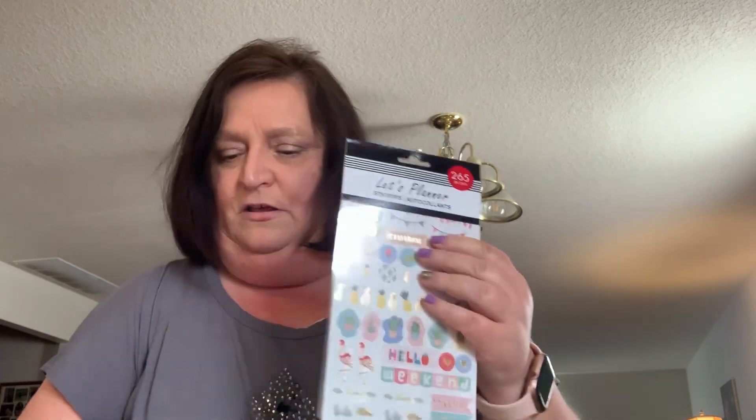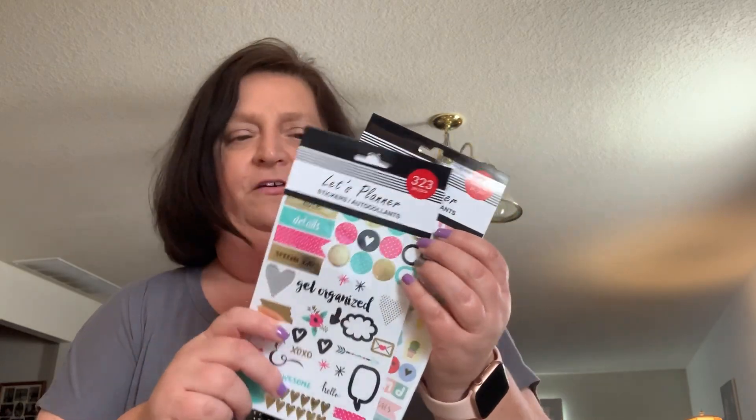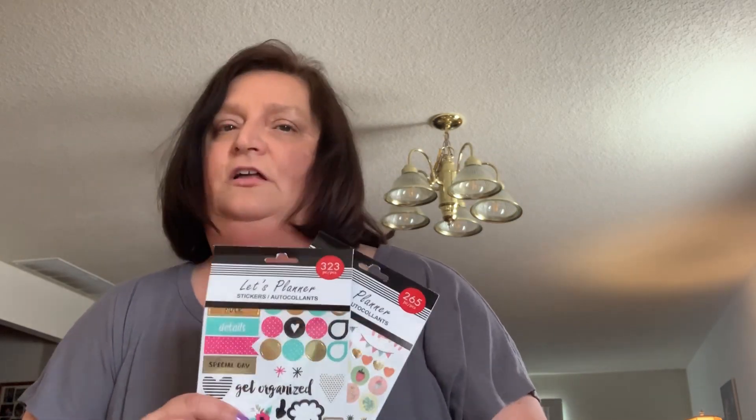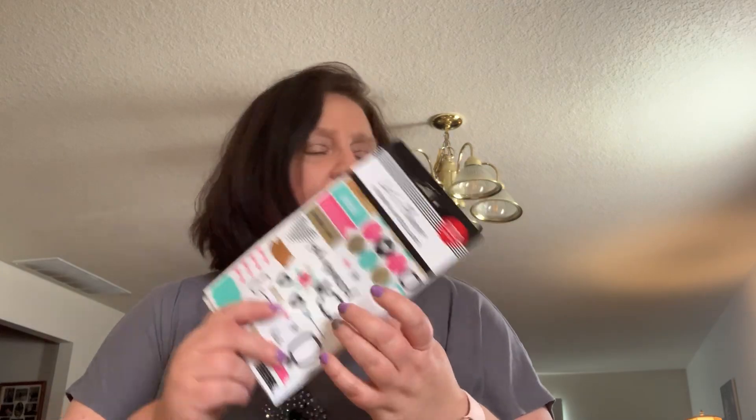There's that one sticker pack, and then there's this one. I received some from friend mail the other day, but you all know how I am with stickers — I love, love, love stickers. I kind of briefly showed you in my video last week what my work planner — I call it a binder — is that I use for work.